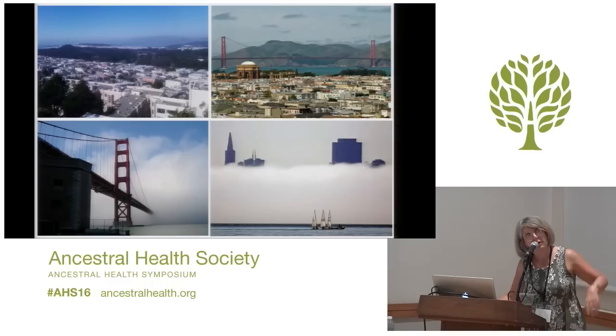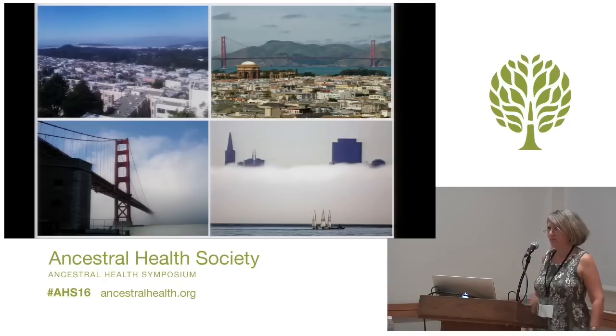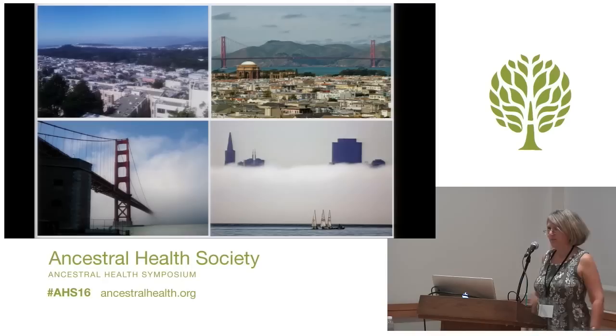I just want to thank all of my collaborators. This is what San Francisco looked like when I left — miserably cold and foggy. Thank you very much; I appreciate everybody listening.